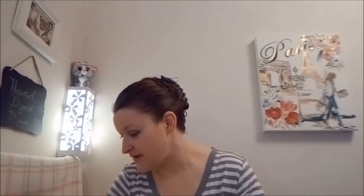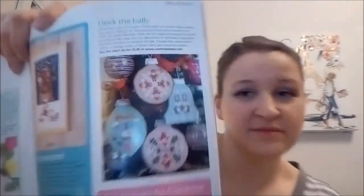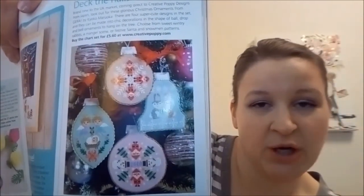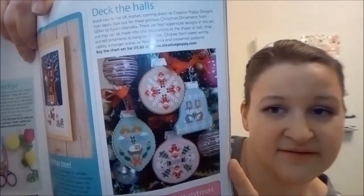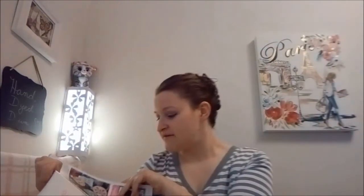Those are fun — I wonder what those are. Those are Creative Poppy designs. I think most of us know what Creative Poppy is. These are just some little ornaments they're showing you, which are Creative Poppy patterns that you can go get. Some of those are really sweet. They kind of remind me of a Frosted Pumpkin slash something else.